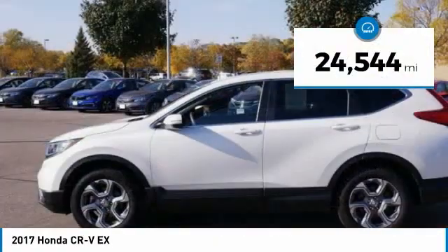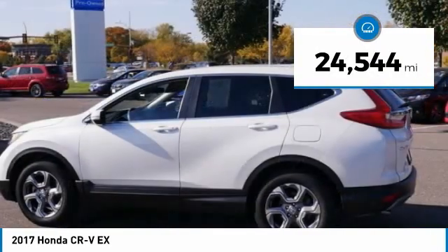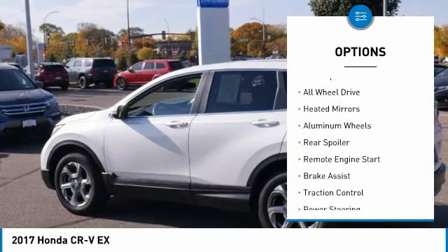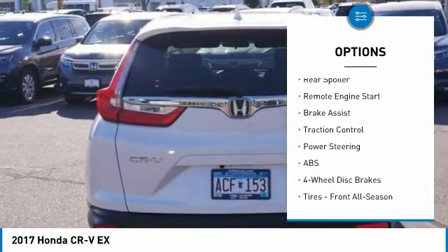This vehicle has less than 25,000 miles. Here are some of this vehicle's great options: tire pressure monitor, turbocharged, blind spot monitor, all-wheel drive, heated mirrors.